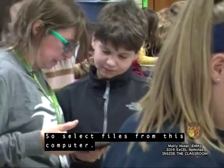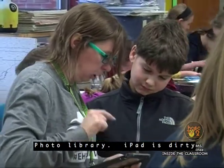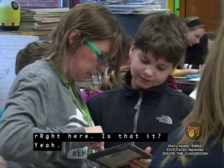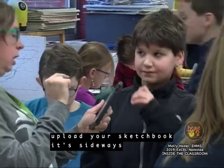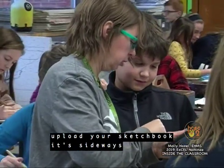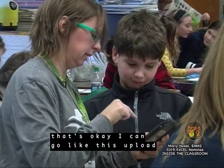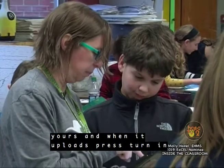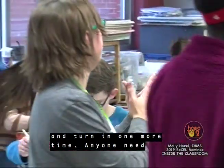Select files from this computer, photo library — the iPad is dirty right here. Guys, please don't forget to upload your sketchbooks. It's sideways. That's okay, I can go like this. Upload, turn in, and then it will pop up. There will be a little mini picture of yours. When it uploads, press 'turn in' and then 'turn in' one more time. Anyone need upload advice?